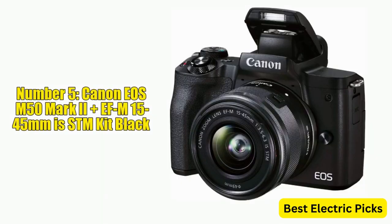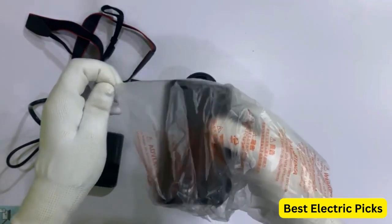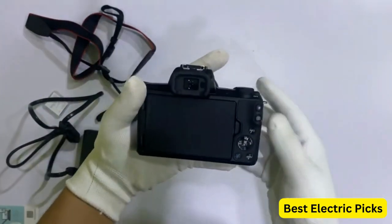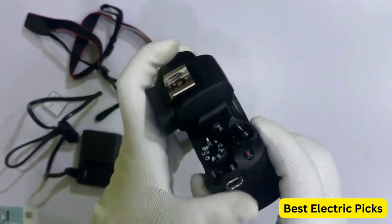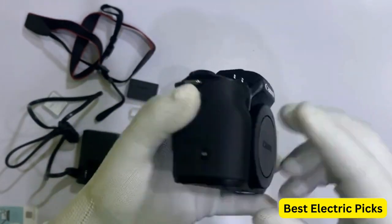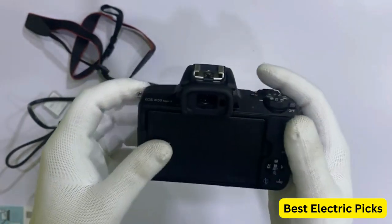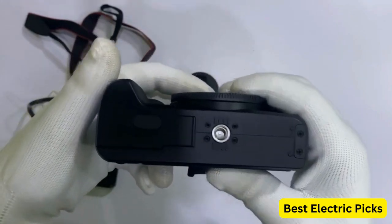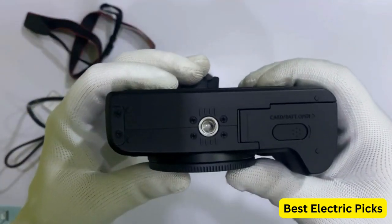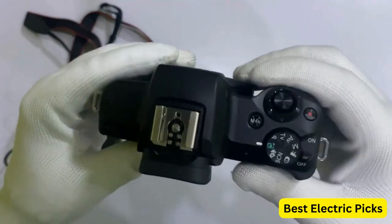Number 5: Canon EOS M50 Mark II with EF-M 15-45mm f/3.5-6.3 IS STM Kit in Black. This is a compact and versatile mirrorless camera designed for content creators, bloggers, and social media users. It features a 24.1-megapixel APS-C CMOS sensor and DIGIC 8 image processor, providing high-quality images and fast performance. With a maximum continuous shooting rate of up to 10 frames per second, the EOS M50 Mark II can capture fast-moving subjects. It also offers advanced autofocus capabilities with a dual-pixel CMOS AF system that covers nearly 100% of the frame and can track subjects in low-light conditions.